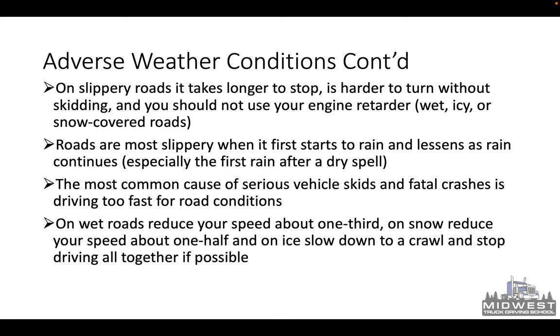The most common cause of serious vehicle skids and fatal crashes is driving too fast for road conditions. You need to adjust your speed to road conditions: driving in heavy fog, at nighttime, in traffic, or on icy, wet, or snow-covered roads — adjust your speed. On wet roads, reduce your speed by about one-third. On snow, reduce your speed by about one-half. On ice, slow down to a crawl and stop driving altogether if possible. You want to be a lot more defensive when driving in adverse weather conditions.